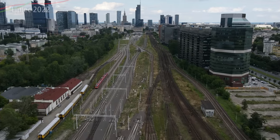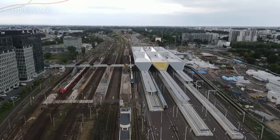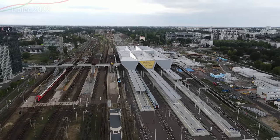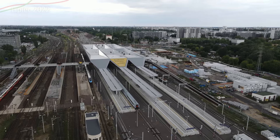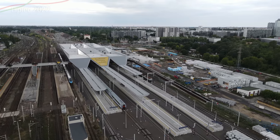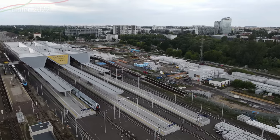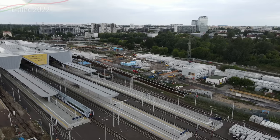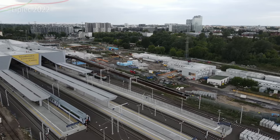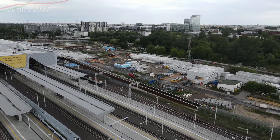Raz mi się tylko nie udało w jednym miesiącu zrobić, bo chyba padał deszcz długo. Na dachu są montowane panele fotowoltaiczne – z czego niektóre już są zamontowane. Zamontowane są już przeszklone, czyli przezroczyste panele fotowoltaiczne, które są samooczyszczające. Teraz są montowane panele fotowoltaiczne takie zwykłe, tradycyjne, które nie są przezroczyste, ale na tej zwykłej płaskiej części dachu.